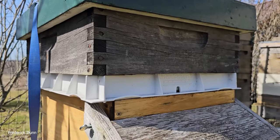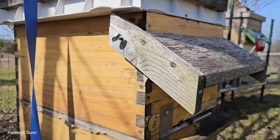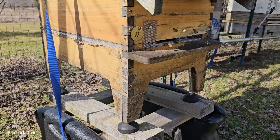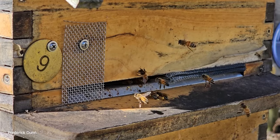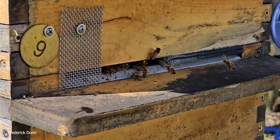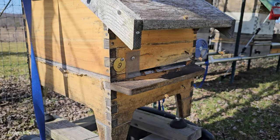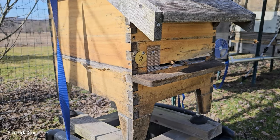Here we are at hive number 9. Listen how quiet things are over here. It has an insulated outer cover, feeder shim, insulated inner cover, a hive visor, and a single eight-frame box — this is a Honey Flow hive, honeyfow.com if you want to look them up. I thought they'd be dead. My problem now is I have too many bees. In spring we'll start combining and making larger colonies. I guess it's a good thing when you expect colonies to be dead and they prove you wrong.